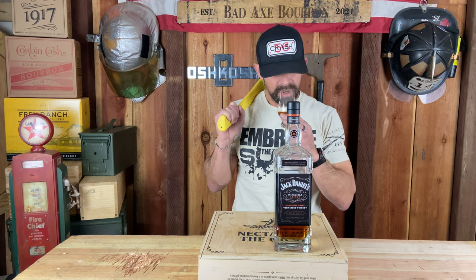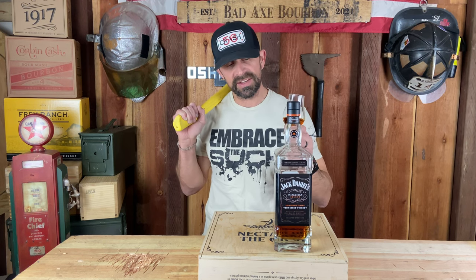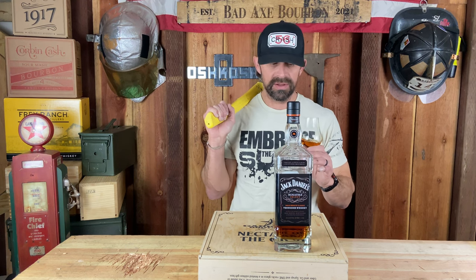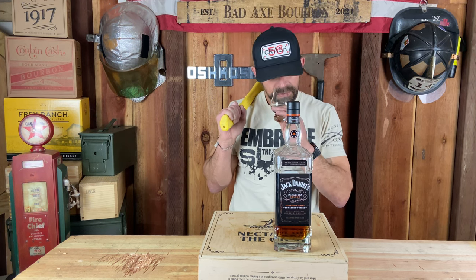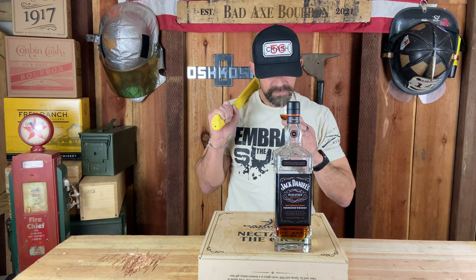The mash bill is about 80% corn, 8% rye, and 12% malted barley. I'm really glad Jack Daniel's came out and paid homage to Sinatra because he really did them a service while he was alive, calling it the nectar of the gods. On the nose I get a little bit of caramel, not a lot of nut — just a tiny bit, which I can take in small doses — some vanilla, and some typical bourbon notes even though it's a Tennessee whiskey.